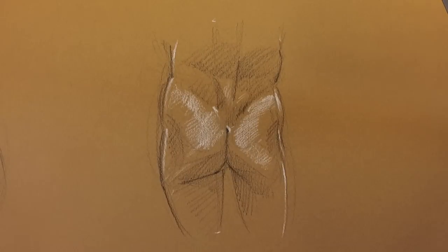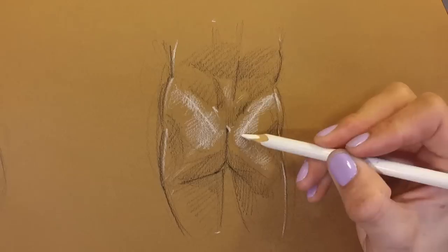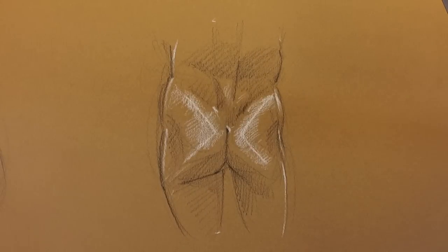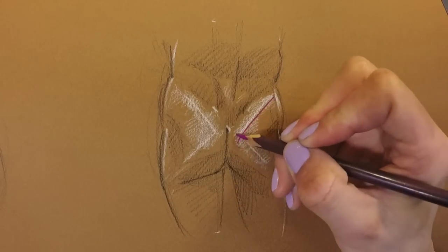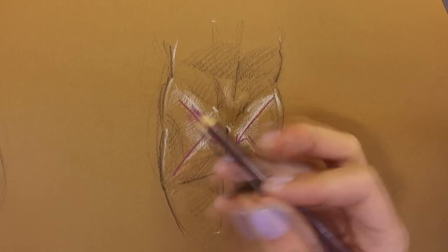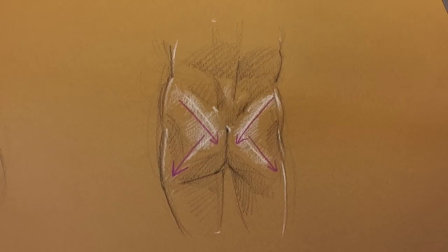When I look at butts, this is what I see. I see a gesture here, and there's a gesture here. These are two sculptural lumps that I think describe butts pretty well. The top one is going from the outside of the top of the pelvis toward the butthole, and the lower one is going from the base of the spine out toward the hip joint. And that is my butt thesis in a nutshell.